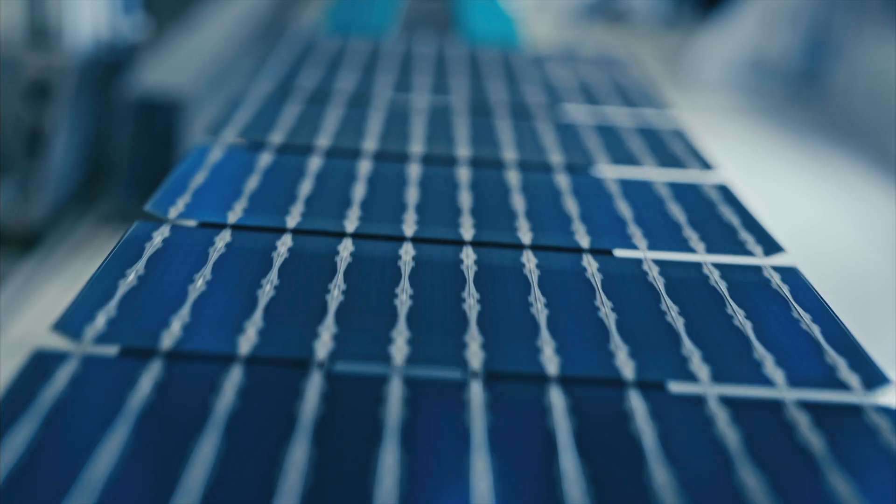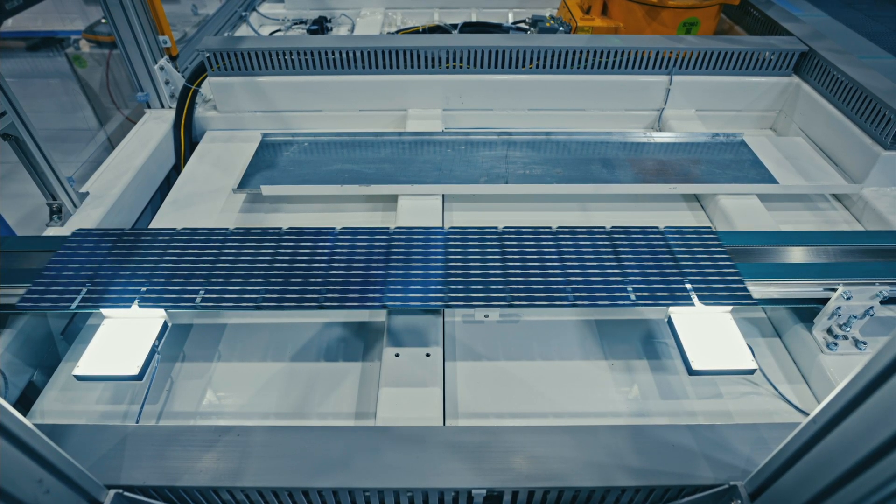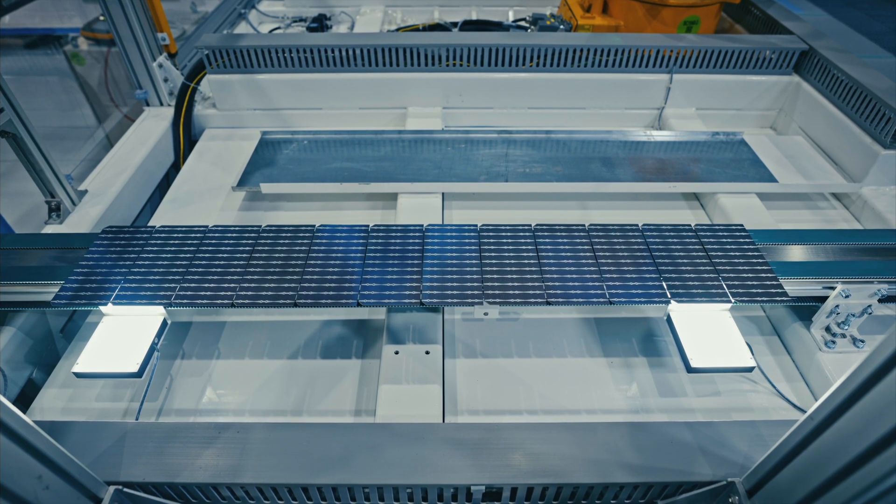Another significant advancement is half-cell technology, seen in products from companies like REC and Q Cell. In half-cell panels, cells are cut in half, reducing electrical losses and increasing the panel's efficiency.